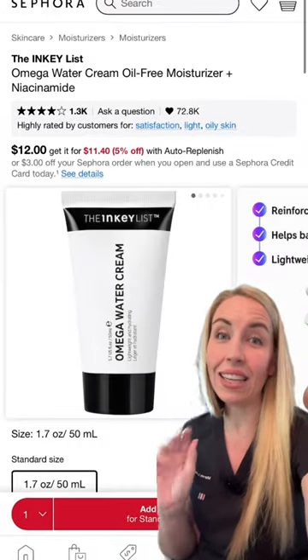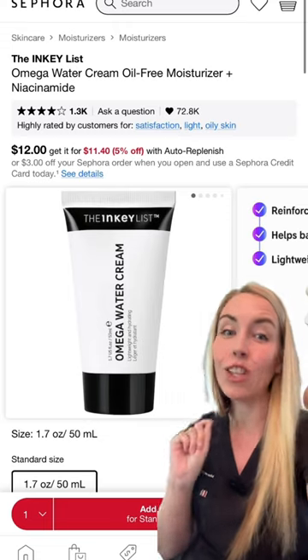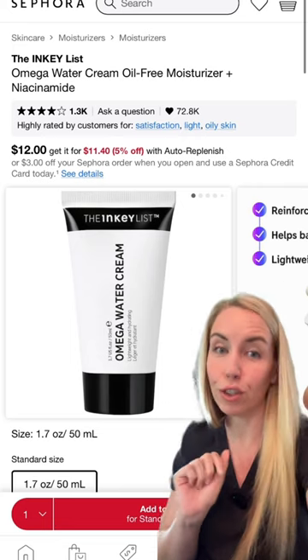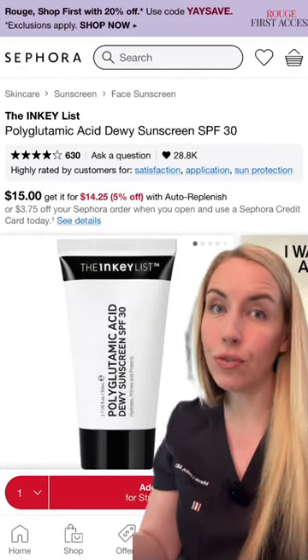All of the Inkey List is included in the sale — the Ordinary is not. So you can stock up on some of my budget favorites like this Omega Water Cream going into spring and summer. It is the perfect lightweight moisturizer, along with this Holy Grail Cleansing Balm and a perfect budget sunscreen with a dewy finish for the summer.